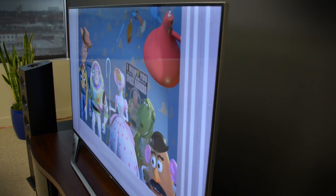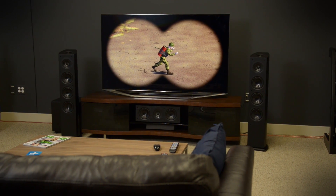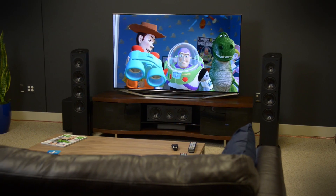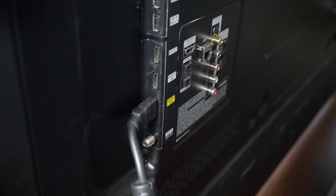For most people, setting up a new TV in the living room is akin to a religious experience. That shiny new panel is the centerpiece of your home entertainment setup, and you want to be certain that it's displaying the highest quality image possible. So what kind of HDMI cable do you need, and how much should you spend?